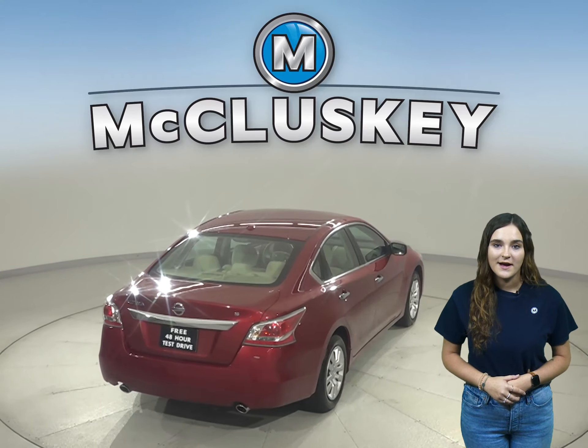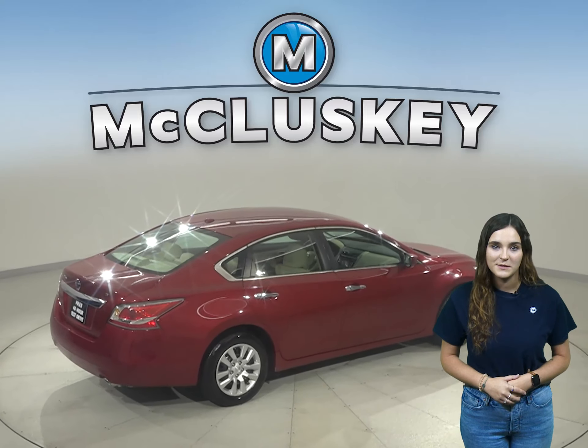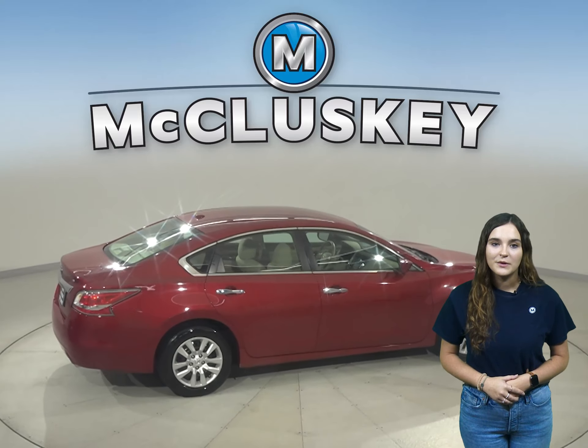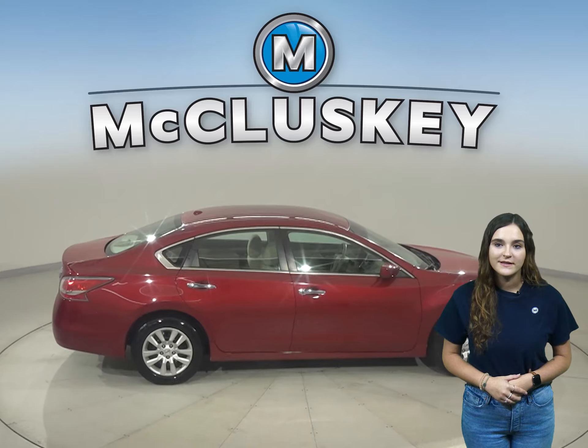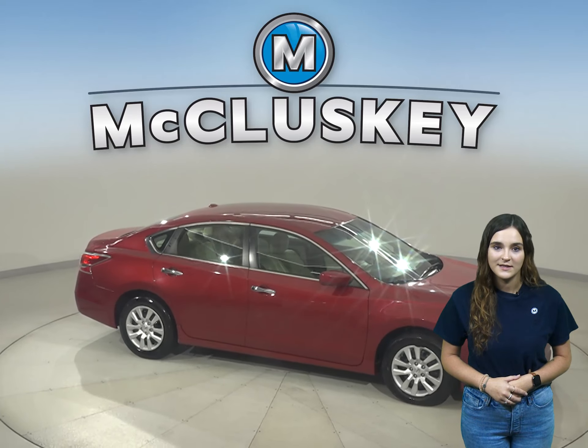Under the hood, there is a 2.5 liter four-cylinder engine with a CVT X-tronic transmission. The six-speaker premium sound system allows you to listen to Sirius XM Ready Radio along with Bluetooth connectivity.